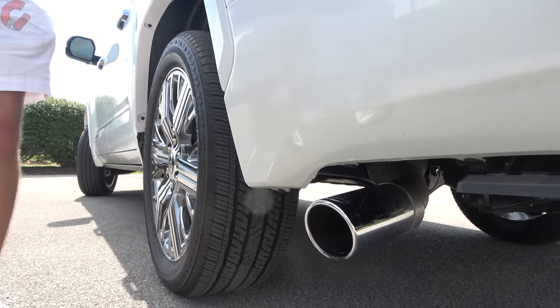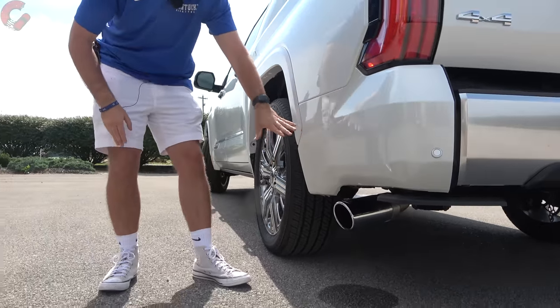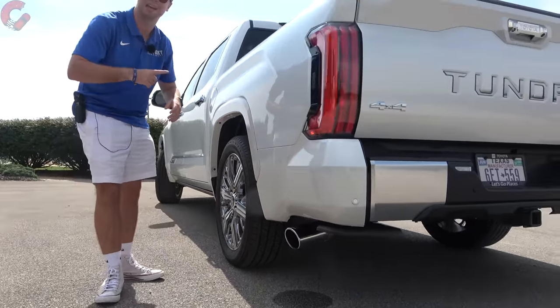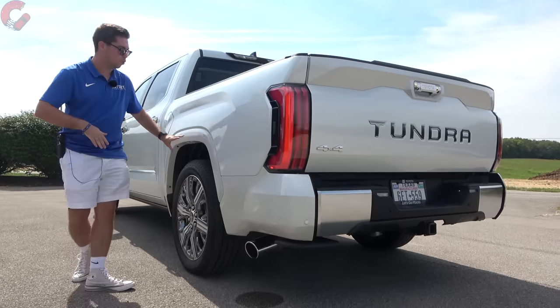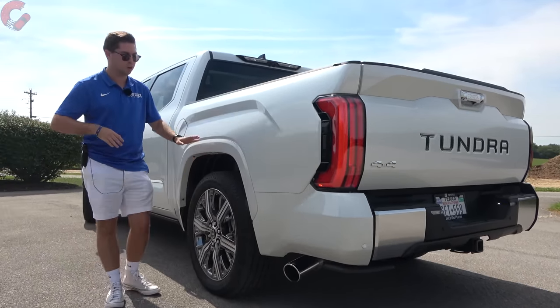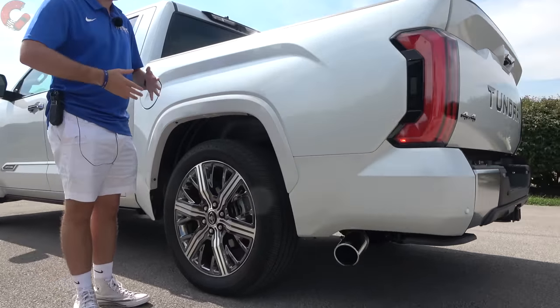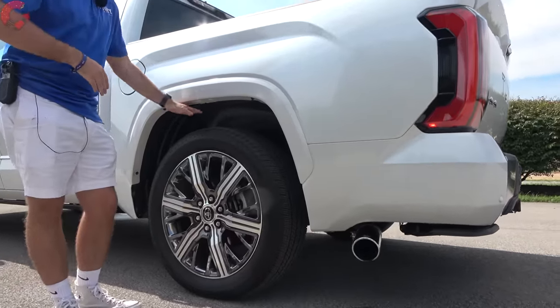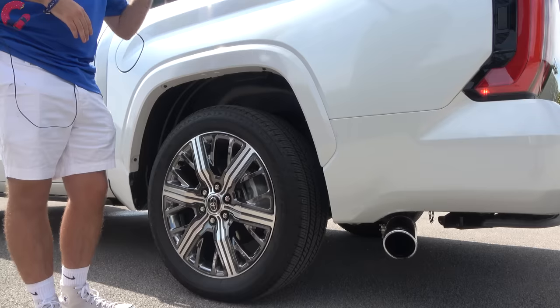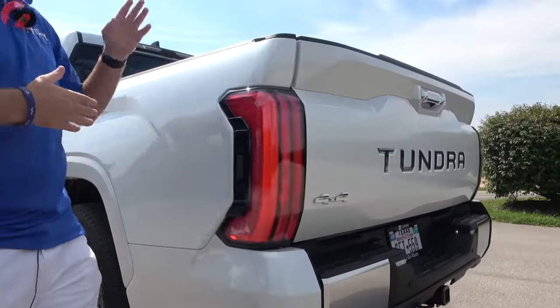We do have an exposed exhaust outlet on the right side, and for the Capstone it's going to be nicely chrome-tipped. This particular tester also has the auto-leveling rear air suspension, which is an option on pretty much all Tundra trim levels. We do have it on this model, which is of course useful for when you're hauling stuff in the bed.